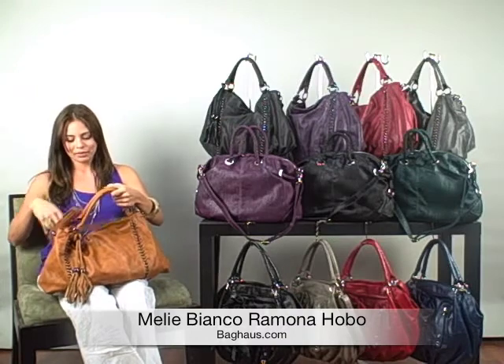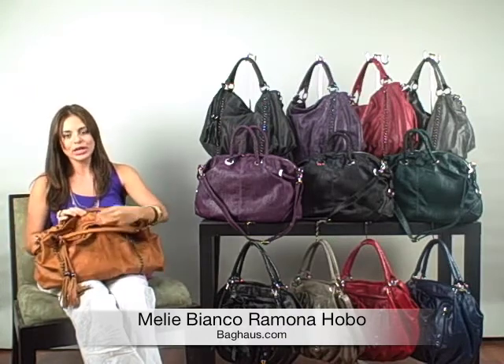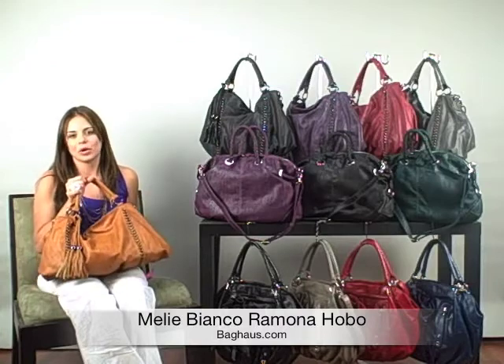It also comes with a shoulder strap and has a zippered closure. The inside is pretty much the same as the other Millen Bianco bags.